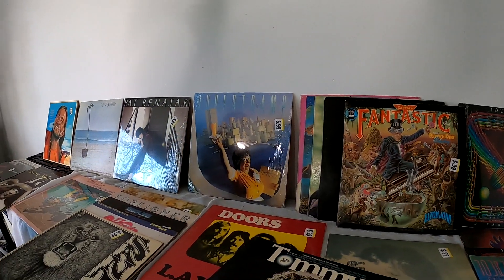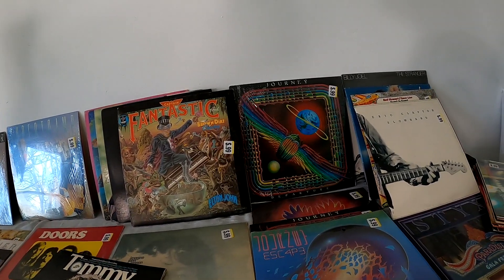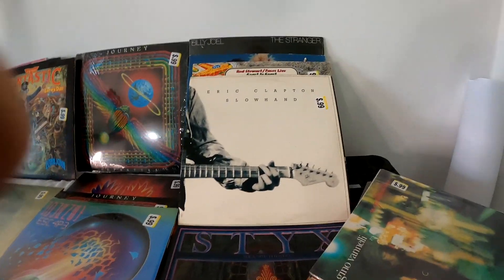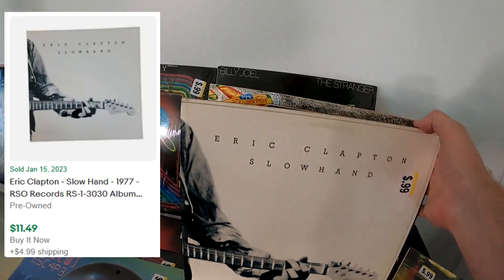So I ended up with a stack of vinyl and it was a pretty good stack as far as thrift store vinyl goes. Typically I usually have to turn away more than I buy, but instead I just bought the whole stack this time. We ended up with some highlights here. Got Eric Clapton, Billy Joel, a couple of good Rod Stewarts including Coast to Coast. Journey right here - so we got four Journey albums, which is pretty awesome.